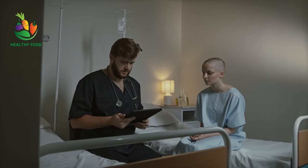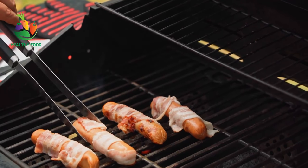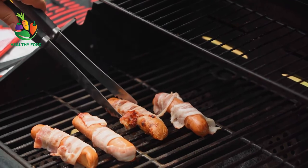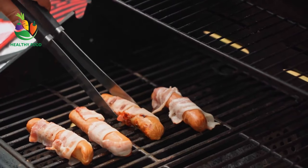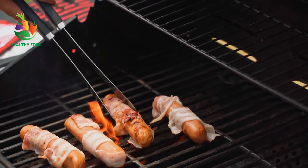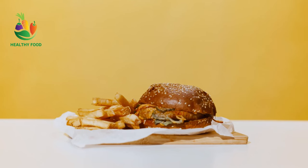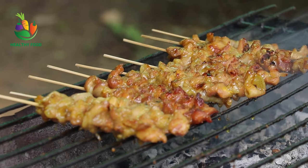Foods that are bad for cancer: Processed meats like bacon, sausage, and hot dogs contain high levels of nitrates, which have been linked to an increased risk of colon cancer. Red meat, especially beef and pork, has also been linked to an increased risk of colon cancer.